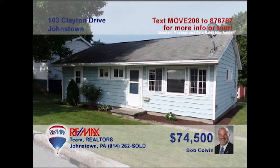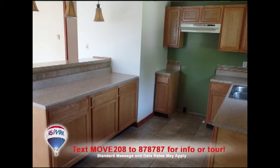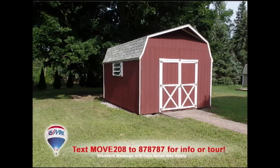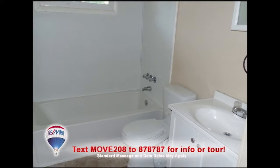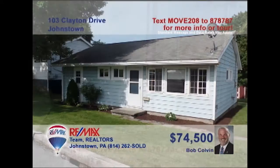Bob Colvin, listing leader for the Bob Colvin Team, presents a Geistown home that's sure to fit your budget. You'll love entertaining guests in the carpeted living room. The eat-in kitchen offers laminate counters, a breakfast bar, and tile flooring. There's a storage shed outside for the landscaping tools, as well as one-and-a-half baths for washing up when the chores are done. Three family bedrooms provide privacy and rest. Perfect for a first-time homeowner. Contact a buyer agent.